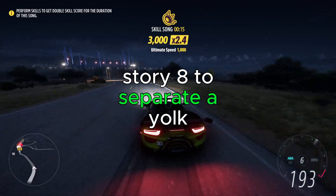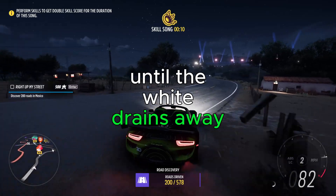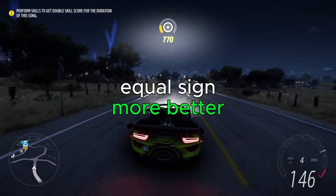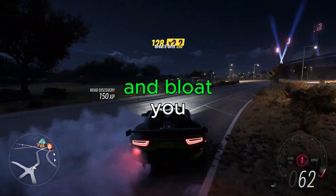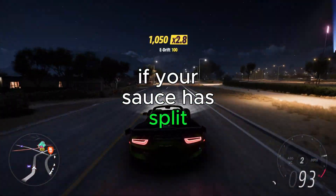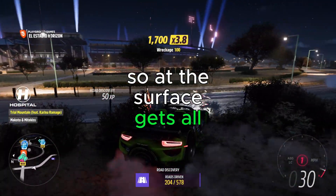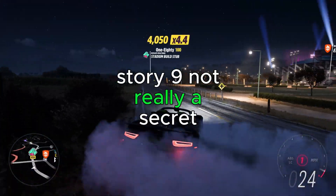To separate a yolk, keep passing it to and from each half of the broken shell until the white drains away. Chicken thighs are way cheaper and often taste better — even cheaper if you know how to debone. More butter equals more better. Don't use flour to thicken something after it's done cooking — it'll make it gluey. Use cornstarch slurry. If your sauce has split, just add a little water. For crunchy roast potatoes, parboil them with a little baking soda, toss so the surface gets fluffy, cover in oil, and roast.